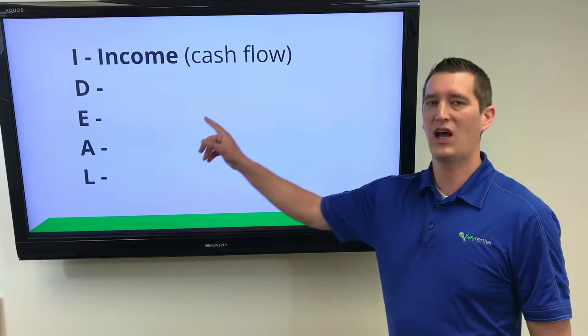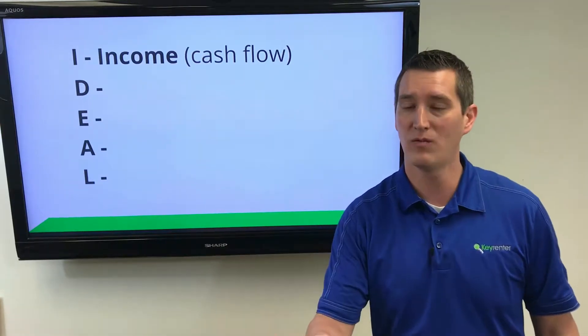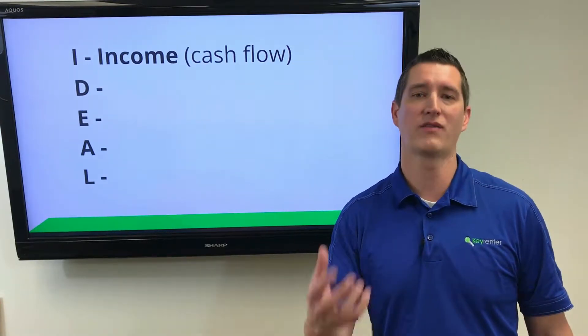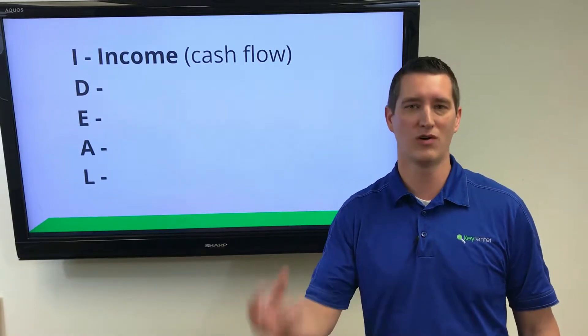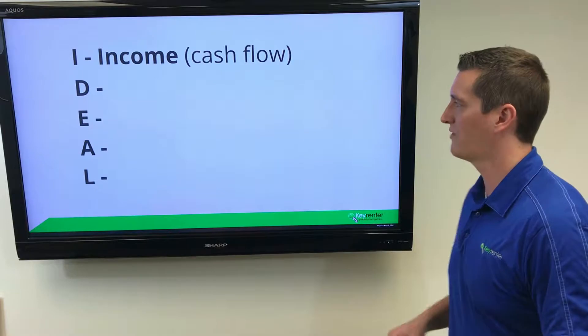The first one is Income — with cash flow, you have a tenant in place that's paying rent, and where your expenses are less than your rent, you have income and cash flow coming in that will be today money, tomorrow money, and will continue as long as you have this property.